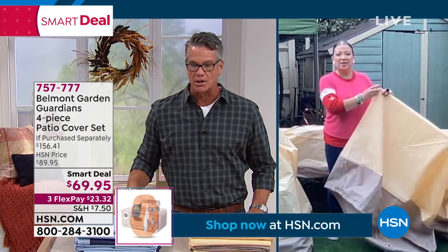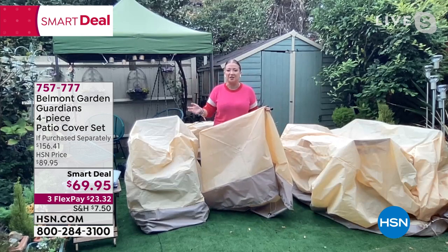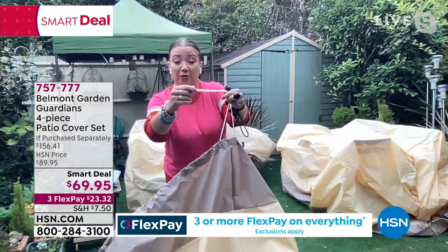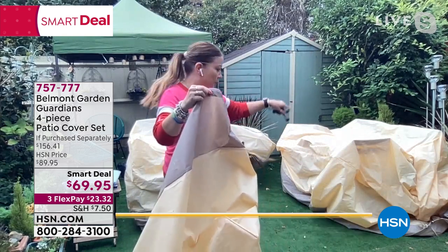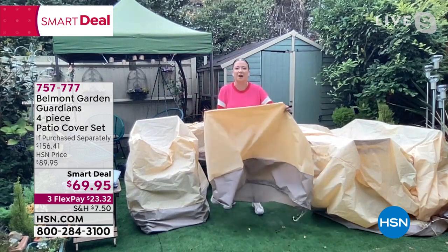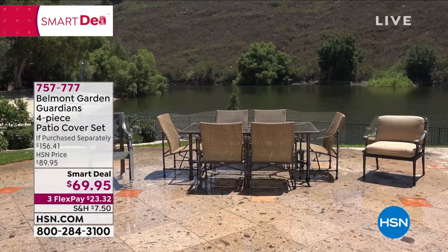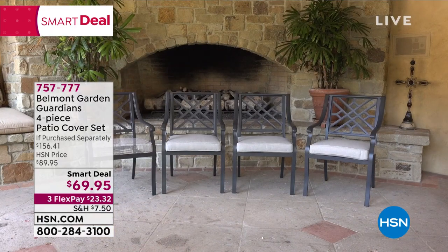These are deluxe patio covers — furniture costs so much money, you want to protect it. Whether it's coming into fall and autumn or you want to cover it instead of dragging it into the garage, these are UV resistant, weather resistant, rain and wind resistant. Built-in drawstrings with a toggle let you adjust to size. You also get five power bungees that attach to built-in eyelets — you put them around the legs of your furniture and they're not going anywhere, even in a storm.